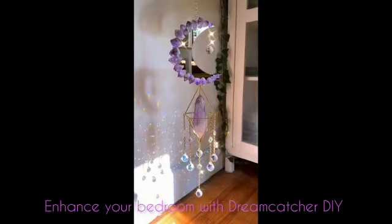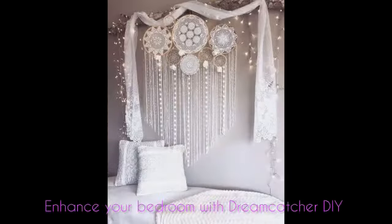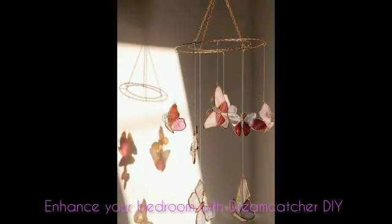Not only do these stunning Dreamcatchers look fabulous as decorative wall art, their presence is also thought to ward off bad dreams. So as you drift off to slumber and your dreams begin to flow, your faithful Dreamcatcher will collect all the bad ones, allowing you to enjoy a most peaceful and restful night of sleep.